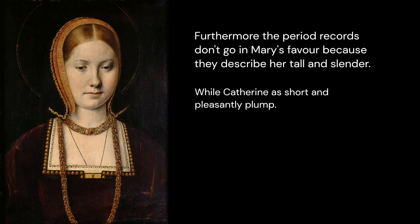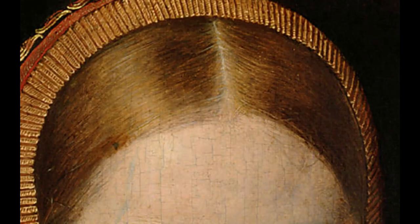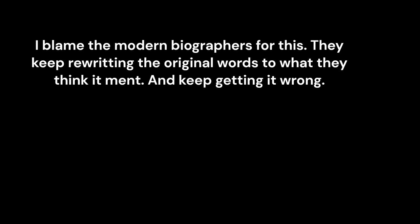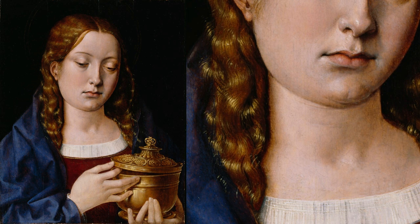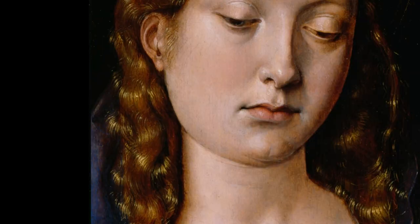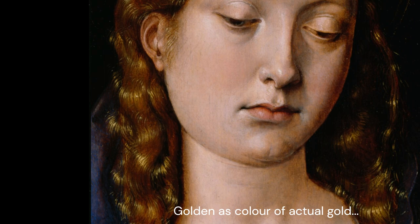Furthermore, period records don't go in Mary's favor, because they describe her as tall and slender, while Catherine is described as short and pleasantly plump. Some say it cannot be Catherine of Aragon due to hair color, because the hair is a darker shade of strawberry blonde or light red, and not auburn — meaning brownish red. I blame modern biographers for this; they keep rewriting the original words with what they think it meant. They write 'auburn' instead of the original 'red golden,' which can mean strawberry blonde or vividly red, or any combination of red and golden or blonde. If you look at a second painting by Sipto where it is clearly the same person, you can see why such hair would be described as red and golden, because it is a combination of those colors.